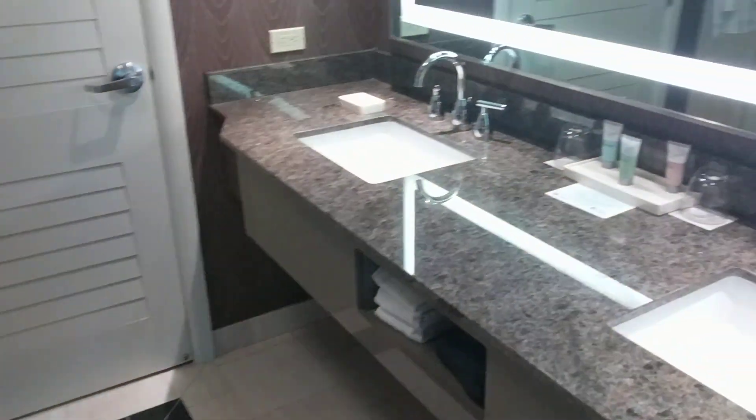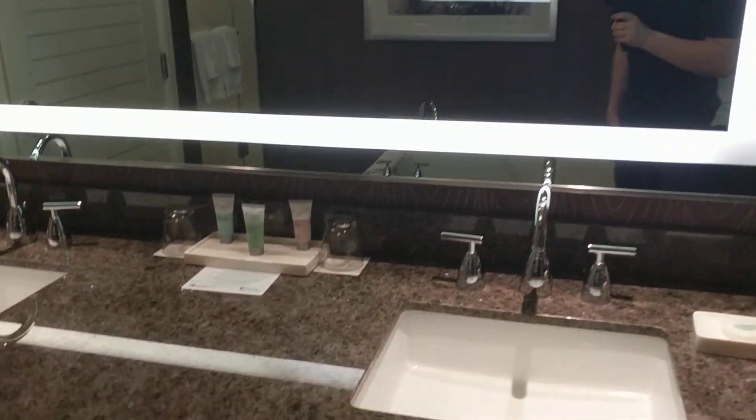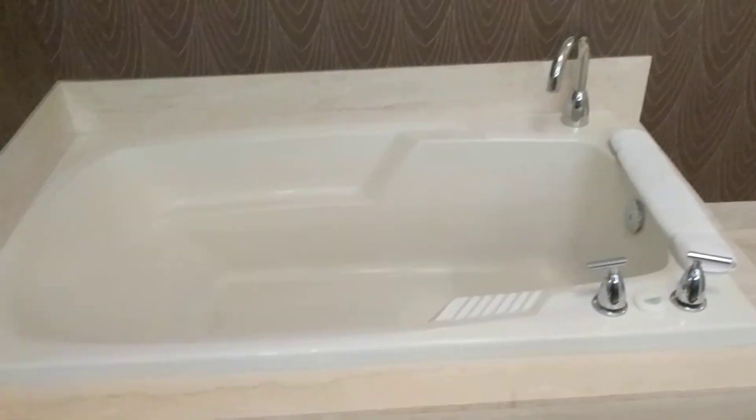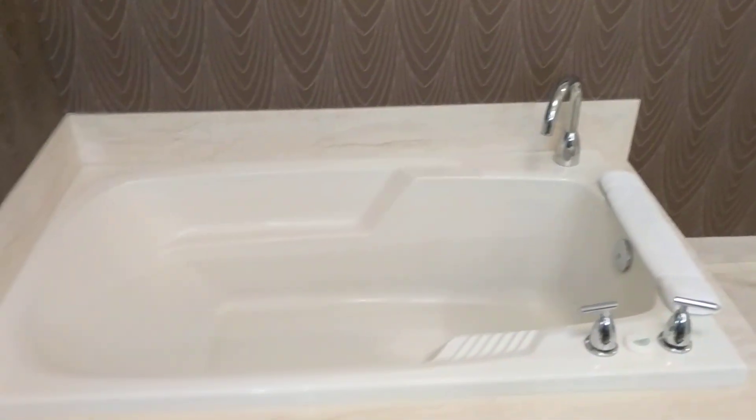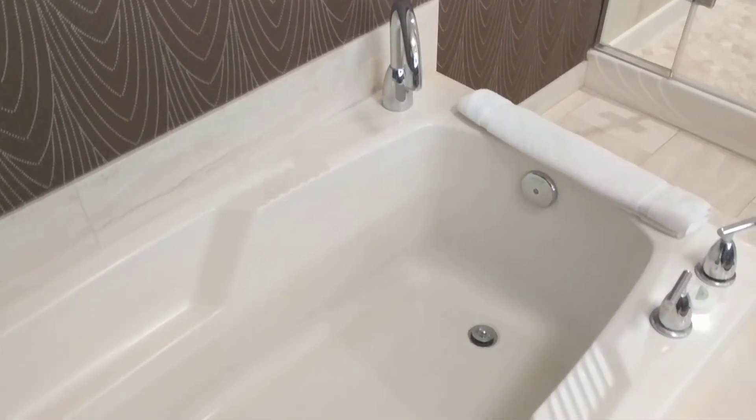There's a little French door-type opening into the bathroom. Dual sinks, which is pretty cool, and a nice mirror. You've got a blow dryer and some towels. There's a nice tub — nothing spectacular though, no jets, just a standard tub.